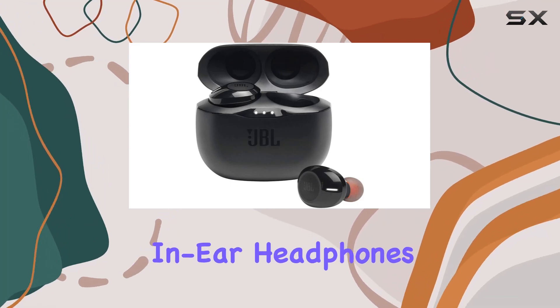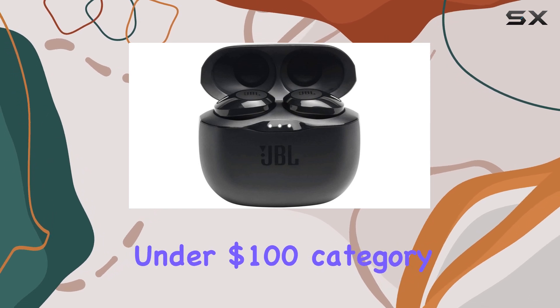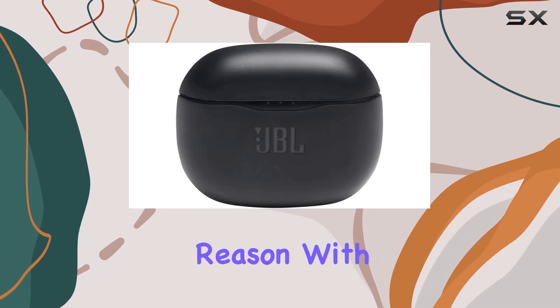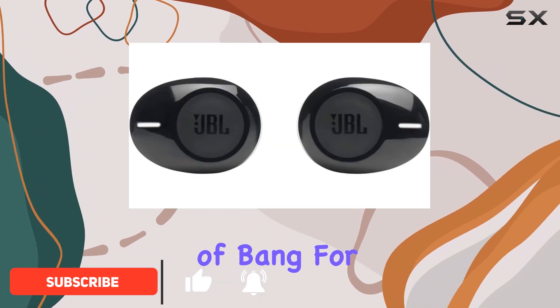JBL's true wireless in-ear headphones have quickly become one of the most sought-after options in the under $100 category, and for good reason. With their sleek design and impressive sound quality, these headphones offer a lot of bang for your buck.